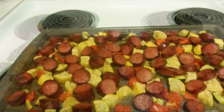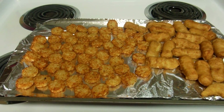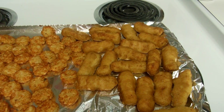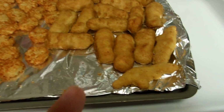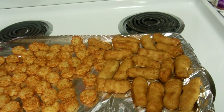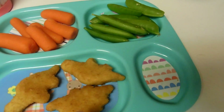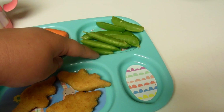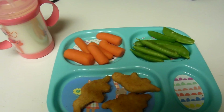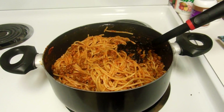Good evening guys, tonight is Wednesday and for dinner I made some crispy crown tater tots and some Target brand honey battered chicken tenders and some dino nuggets for my daughter. Super simple easy dinner tonight — I just didn't really feel like cooking. Here's Emma's plate: she has some dino nuggets, baby carrots, sugar snap peas, and I'm gonna get her a little bit of ketchup and some milk with her dinner.